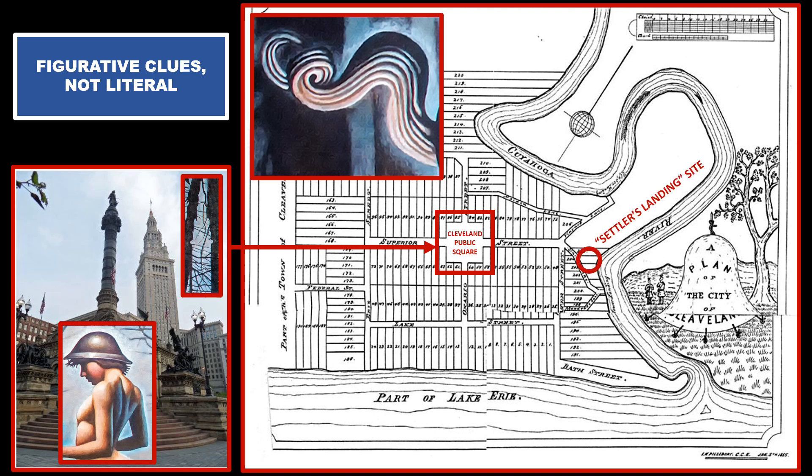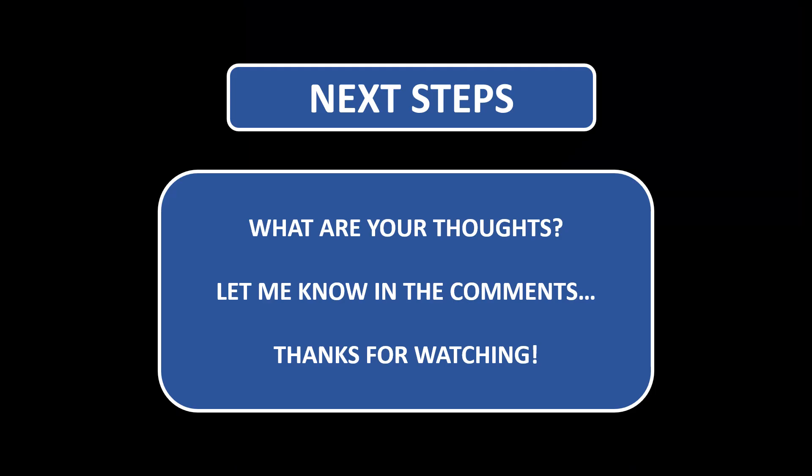In addition to all these figurative clues, I also noticed it happens to be right next to the city's founding father's landing site where the city was founded. I've noticed many other puzzles I've studied also happen to be very close to the original landing site, but that's for another video. I hope you found this interesting — let me know your thoughts as always. Thank you.